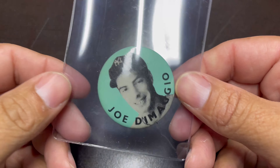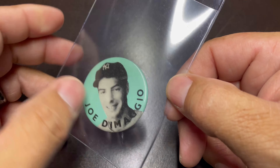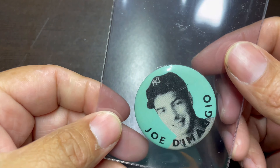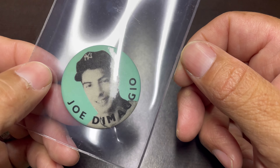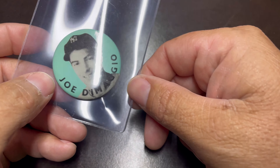First, Jamie found this Joe DiMaggio — it's a pin, it's pretty neat. I don't know much about these, so we'll do some research. If any of you guys know anything about it, let us know. But that's pretty cool.